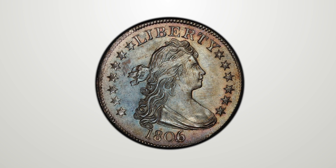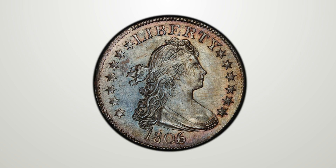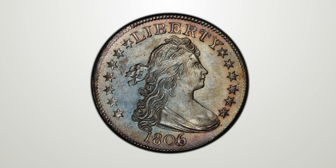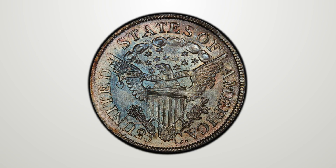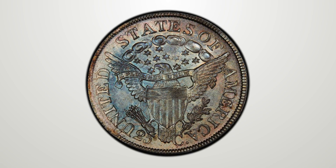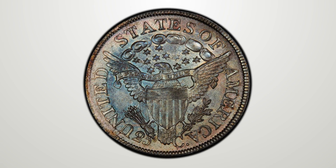This particular overdate is quite interesting because the 1805 quarter dollar die was used in 1805 and then put on the shelf, and then in 1806 was brought out again and overdated.